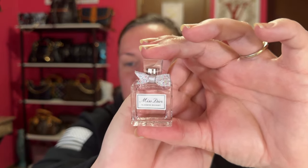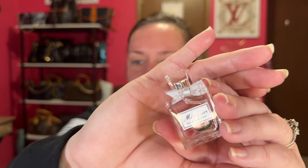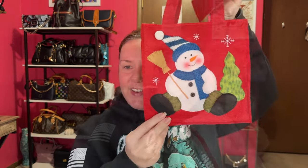Oh my gosh, this is the cutest bottle. Look at it — Miss Dior. So I have a sample and a little bottle of Miss Dior. Very cute. It has a little silver bow on it with sparkles. Oh, that is too cute. So that was what was inside my first prize, I believe. What a cute little bag.